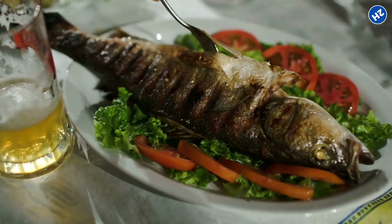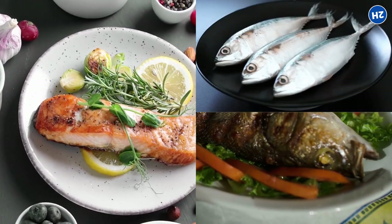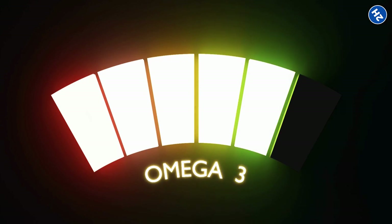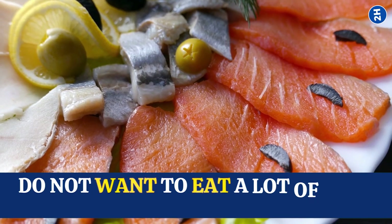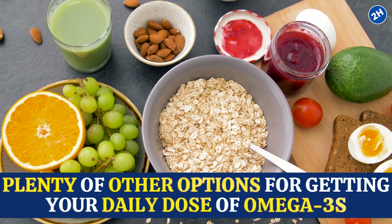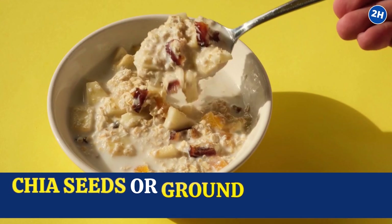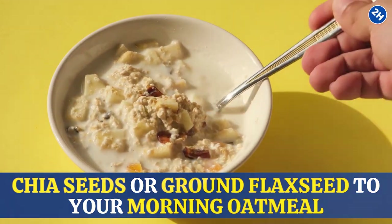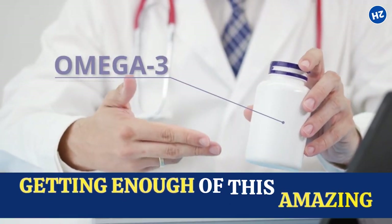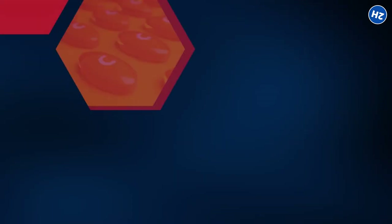One option is to consume fatty fish like salmon, mackerel, and tuna, which are all rich in omega-3 fatty acids. If you don't want to eat a lot of fish, there are plenty of other options. Try adding some chia seeds or ground flaxseed to your morning oatmeal, or snack on a handful of walnuts for an afternoon pick-me-up. You could also consider taking an omega-3 supplement to make sure you are getting enough of this amazing nutrient.